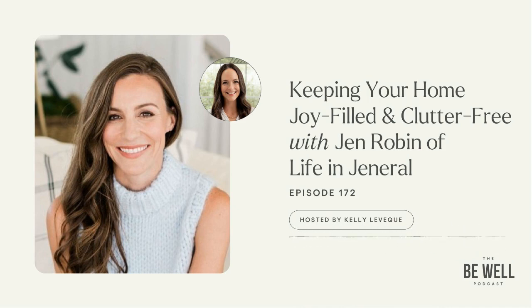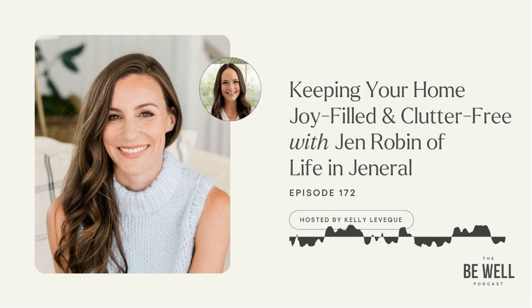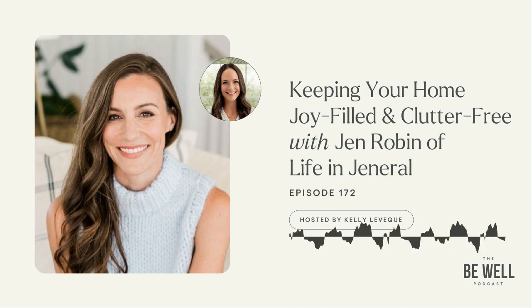Speaking of living a simple life and what your surroundings make you feel — it gives me Marie Kondo vibes. Can we talk about discarding and donating and really honing in on what is most important to you, and how you help your clients do that?